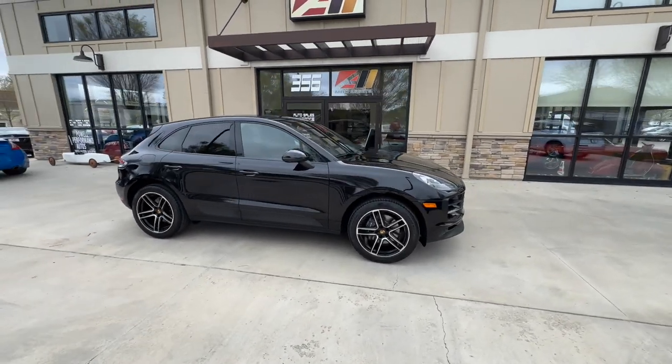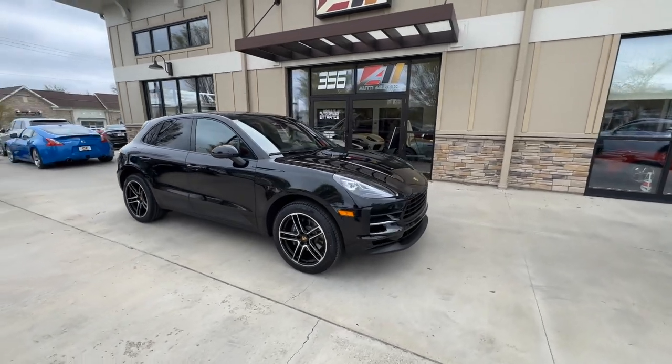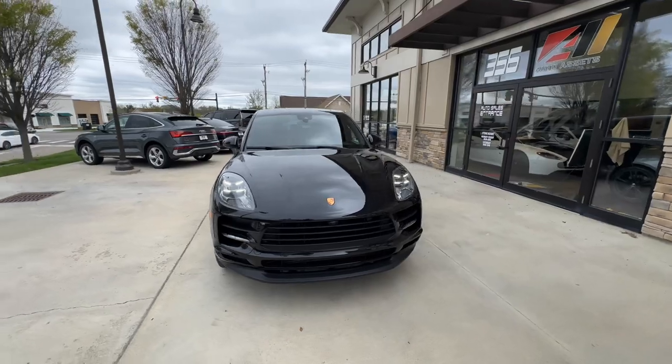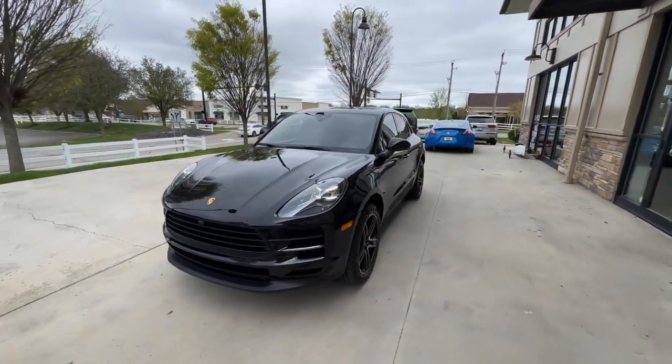Good afternoon, welcome back to Auto Assets. My name is Zach, and here with us today is a 2021 Porsche Macan Base, finished in Jet Black Metallic.